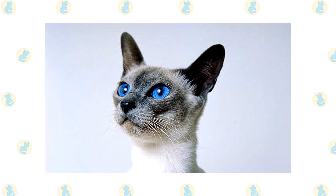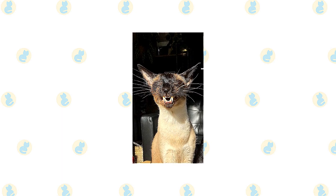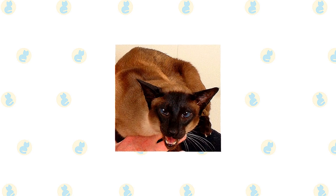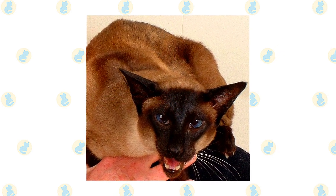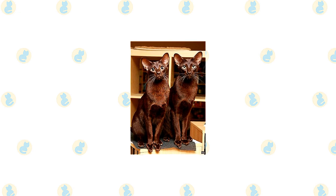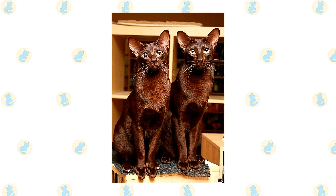The short, fine coat of the Siamese is easily cared for with weekly combing to remove dead hair and distribute skin oils. Brush the teeth to prevent periodontal disease — daily dental hygiene is best, but weekly brushing is better than nothing. Trim the nails every couple of weeks. Wipe the corners of the eyes with a soft, damp cloth to remove any discharge, using a separate area of the cloth for each eye so you don't risk spreading any infection. Check the ears weekly; if they look dirty, wipe them out with a cotton ball or soft damp cloth moistened with a 50-50 mixture of cider vinegar and warm water. Avoid using cotton swabs, which can damage the interior of the ear. Keep the litter box spotlessly clean, as cats are very particular about bathroom hygiene. It's a good idea to keep Havana Browns and Siamese as indoor-only cats to protect them from diseases spread by other cats, attacks by dogs or coyotes, and other dangers such as being hit by a car. Cats who go outdoors also run the risk of being stolen.